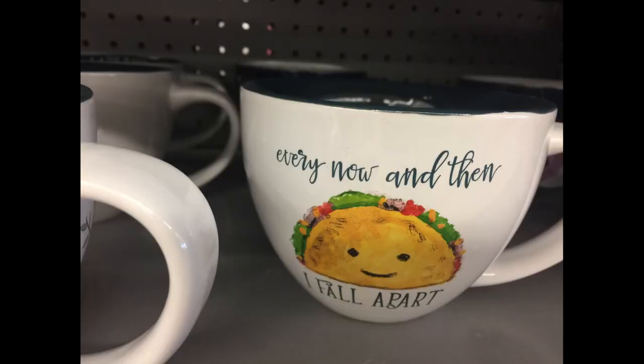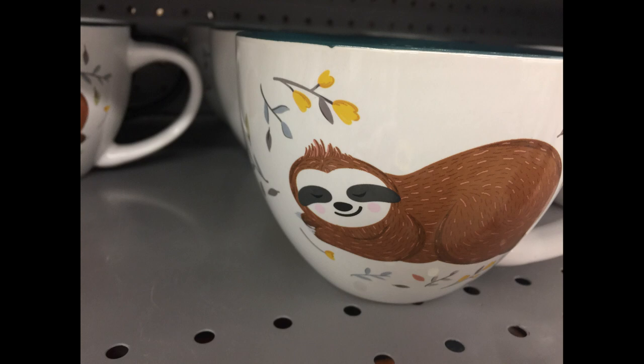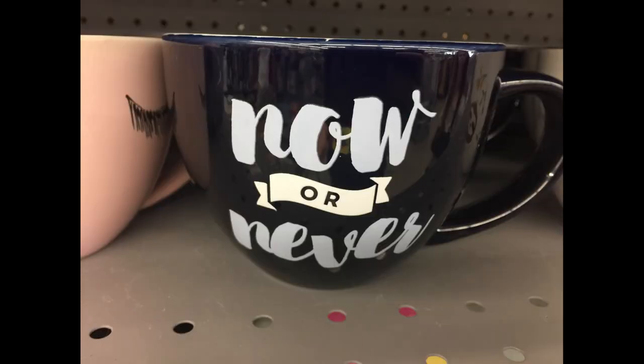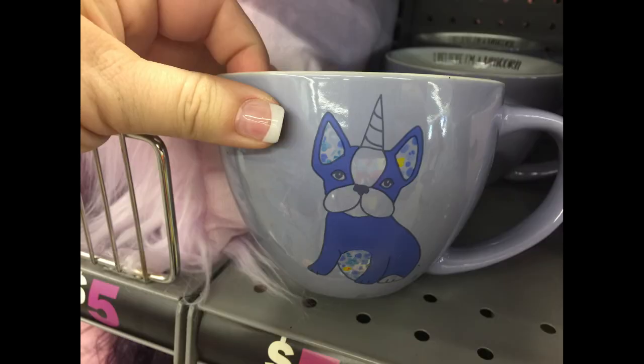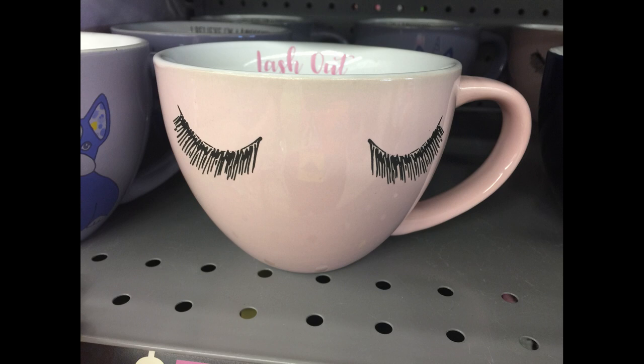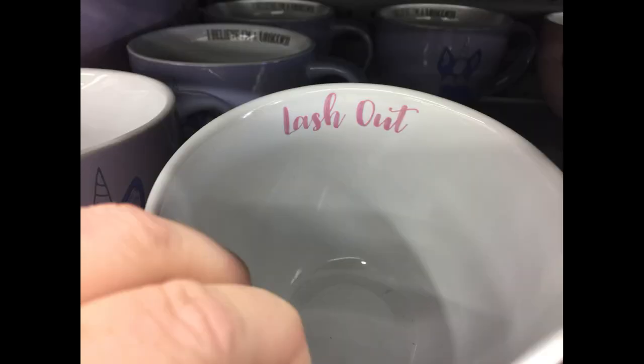Then they have this one with the taco on the front that says 'every now and then I fall apart.' And they also have a sloth one, and on the inside it says 'lazy days' and has a pretty teal green color. They have one that says 'now or never' in navy blue. They have the unicorn dog — I think that's a pug — and it says 'I believe I'm a unicorn.' They also have the one with the closed eyes with the eyelashes in pink, and the inside says 'lash out.'